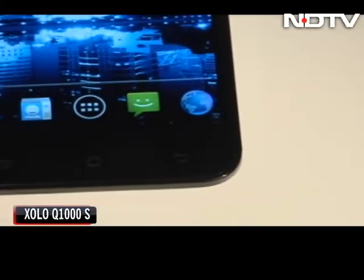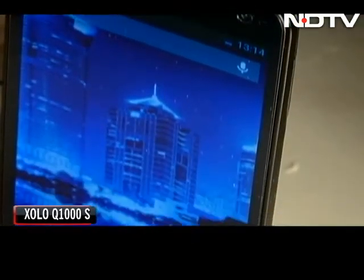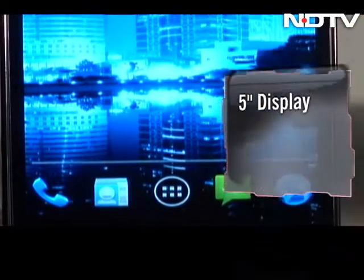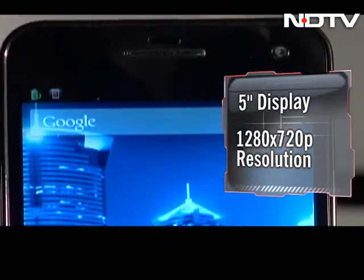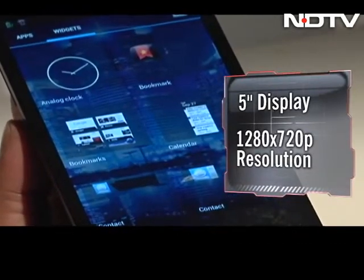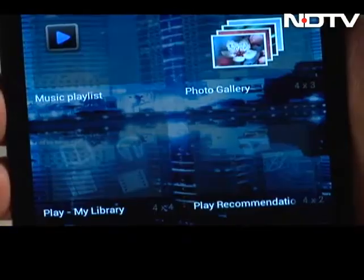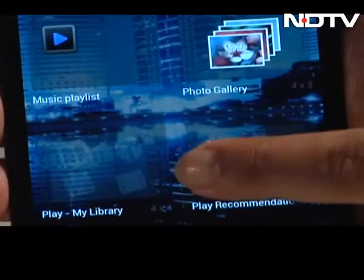The new Zolo isn't very different looking from the others in the market. It is, however, seriously thin at 6.5mm and light at 158g. The Q1000S is a 5-incher that comes with an HD screen and a resolution of 1280x720 pixels. That's where disappointment number one kicks in — this is not a full HD phone but comes in at 720p. We really did expect this to be FHD at such an economical price.